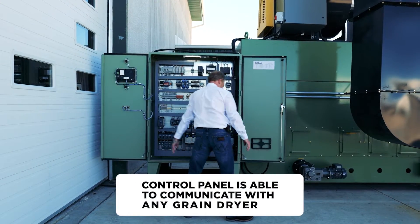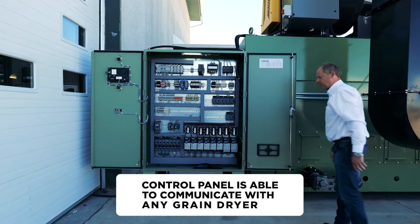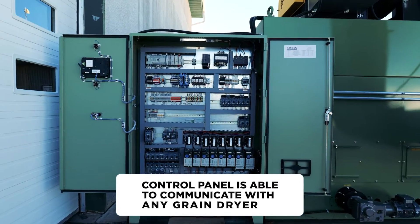And unlike a lot of farm equipment nowadays, you won't have to trade in this piece of equipment for the next 25 years.